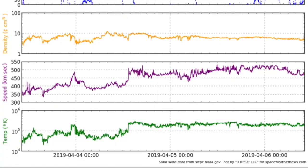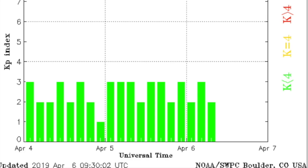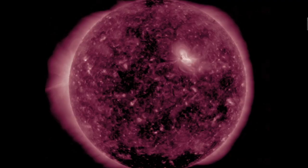Meanwhile, the solar wind is at a small relative crest to its own stream. Not much power and drawn out over two days. That means our geomagnetic conditions at Earth are still calm and in the green. But we do of course have more coronal holes.